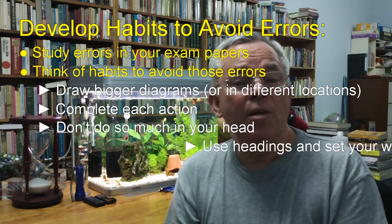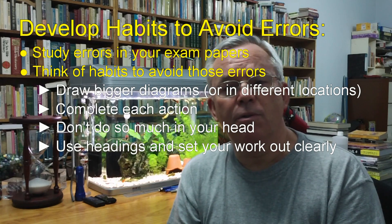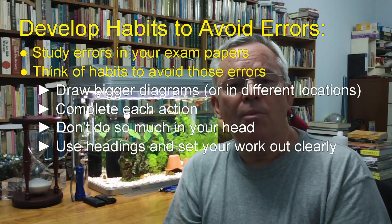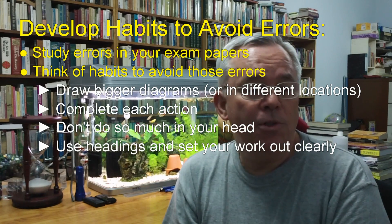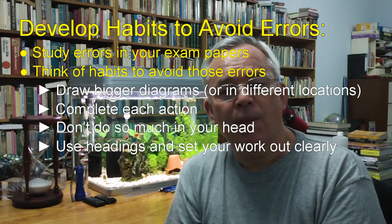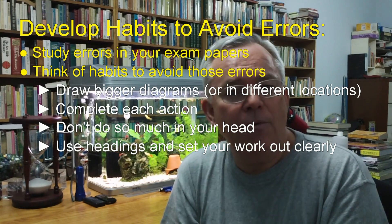It may be that you could benefit from simply writing headings for each step of work that you do. For example, as you prepare to graph a parabola, you might write four headings: the first one would be the y-intercept, the second one would be the roots, the third one would be the axis, and the fourth one the vertex. Separating your work in this way makes it much more logically clear and consistent.